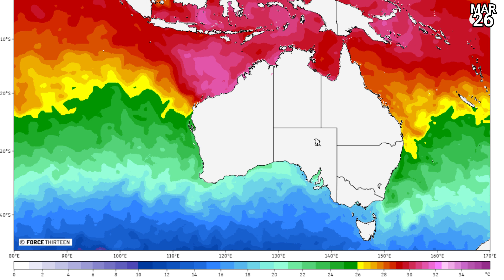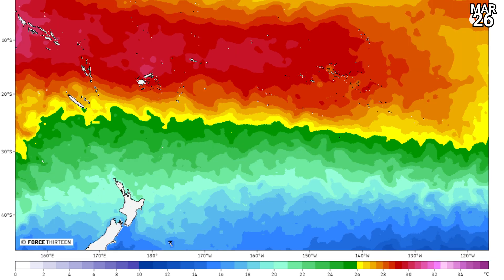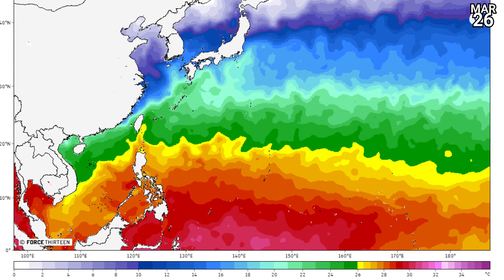Off the coast of Australia, particularly Western Australia — look at that. Extremely warm, 32 degrees Celsius in quite a large pool there off Western Australia. So those two systems could have a real chance as time progresses. Into the South Pacific, also good conditions in the deep tropics, north of Fiji and around Fiji as well, with temperatures of 28 to 30 degrees Celsius.